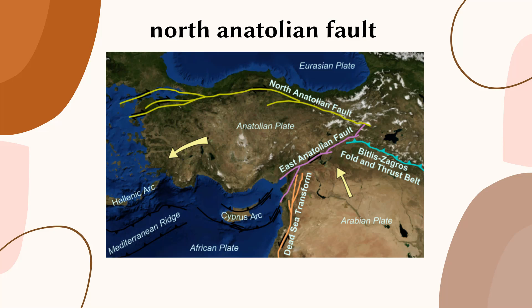Despite the risk posed by the North Anatolian Fault, the region continues to be heavily populated, with several major cities and infrastructure projects located along the fault line. In response to the seismic hazard, several initiatives have been launched to improve earthquake monitoring and preparedness, as well as to implement seismic-resistant building codes and retrofit existing structures to better withstand earthquakes.